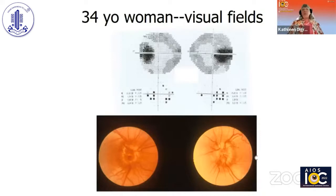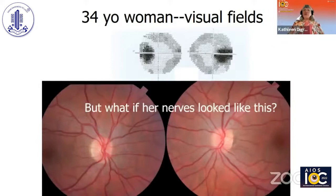However, what if her nerves look like this? As ophthalmologists, we're often asked to see people and say: is there papilledema or not?